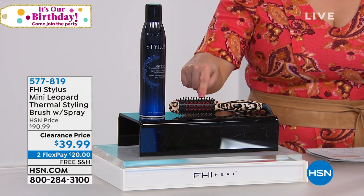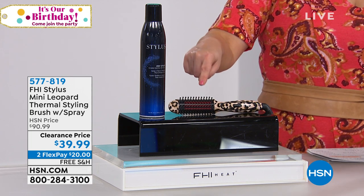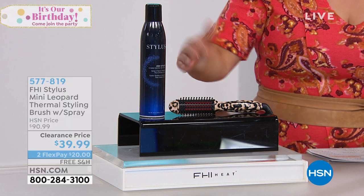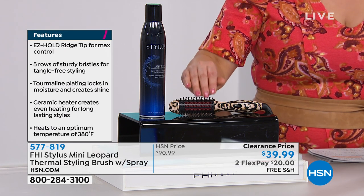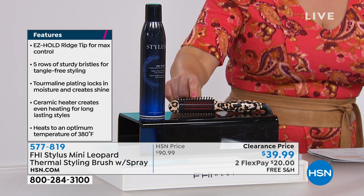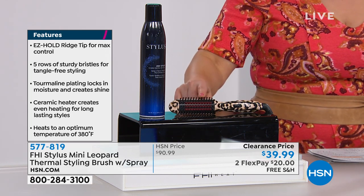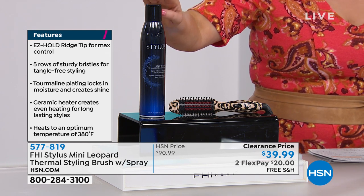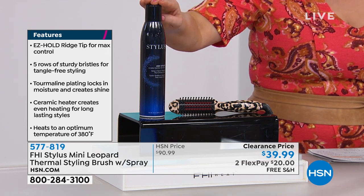If I could actually brush my hair, now I'm going to have great hair days. Because let's face it, not everybody knows how to blow dry, not everybody knows how to do the curling iron or the flat iron. This goes up to 380 degrees, and all you do is brush your hair. Today, you're getting included the can of hairspray.